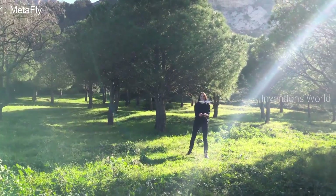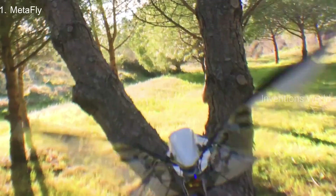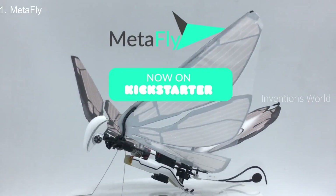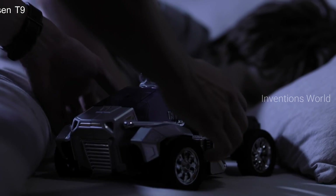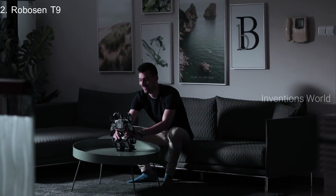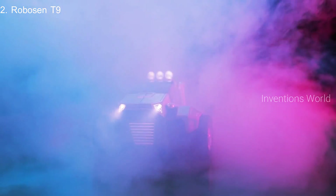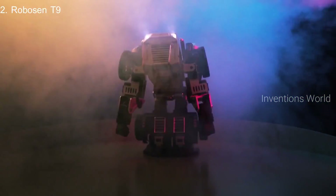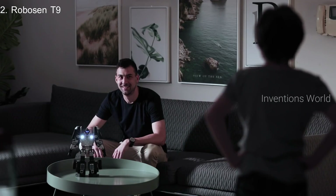So if you want to fly just like animals in nature do, get MetaFly and get ready to immerse yourself in an experience like no other. MetaFly. Let's go.